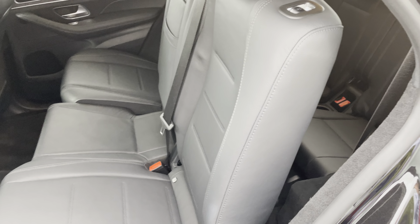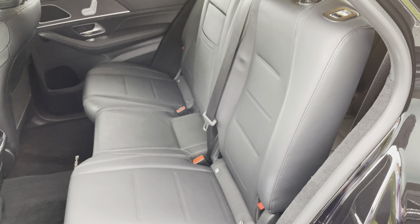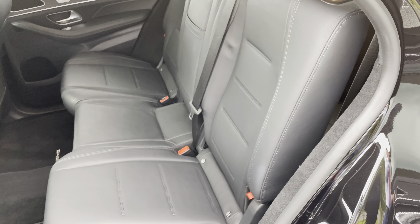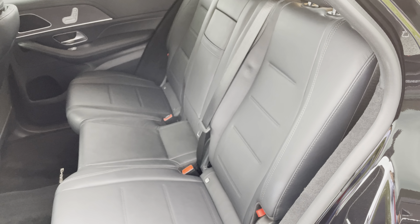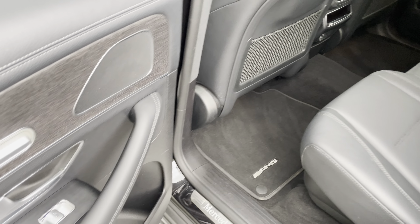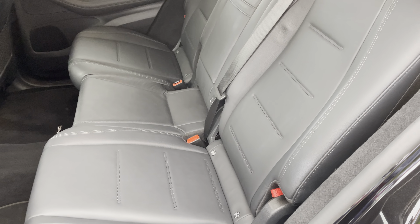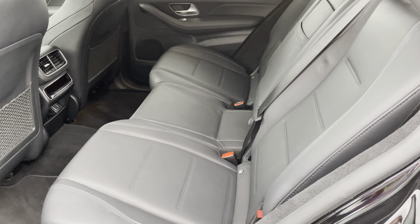Then you just press the buttons on the door card and it is as simple as that. No pulling your back, neck, or shoulders — nice and simple. Why don't many more manufacturers do that? Really nice electric rear bench on this car, as well as ISOFIX and rear climate control.